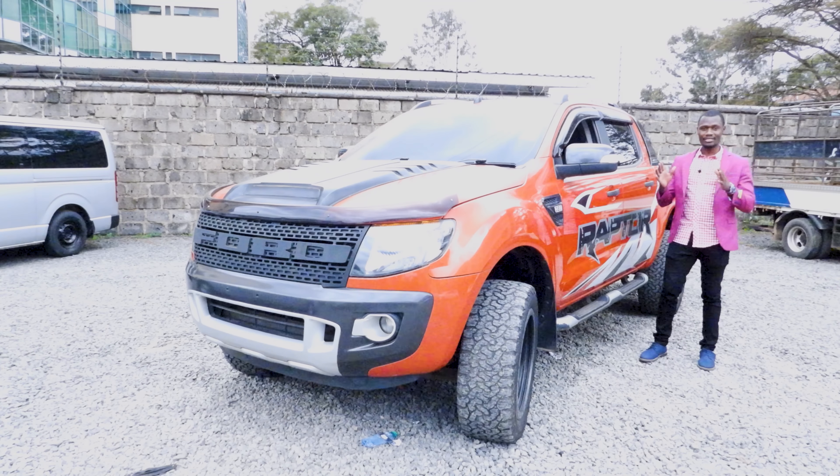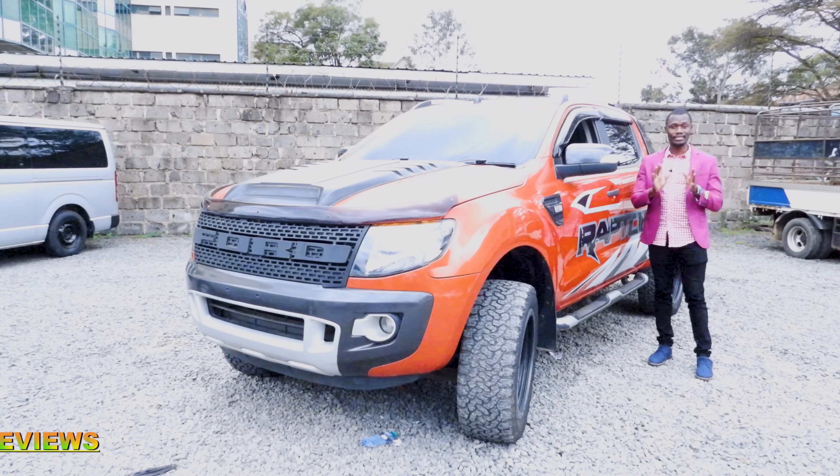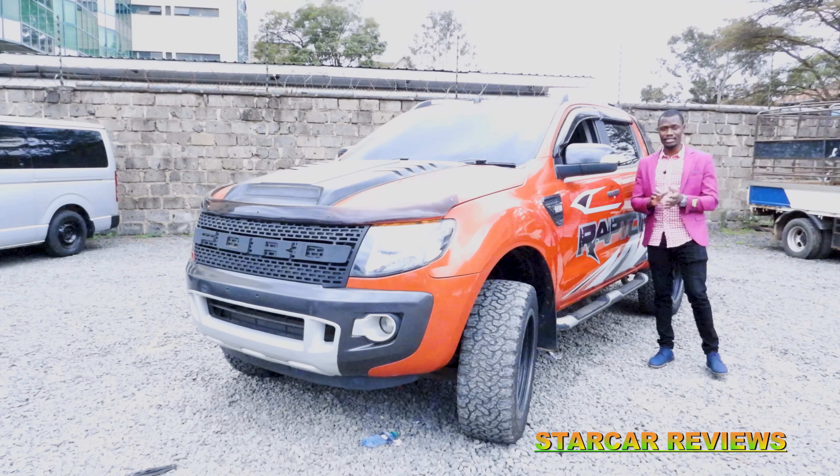This is the Ford Ranger Raptor 2013 with a 3.2 liter diesel engine. The engine produces a maximum torque of 170 newton meters and a power of 147 kilowatts. The fuel consumption is 9.7 liters per 100 kilometers.